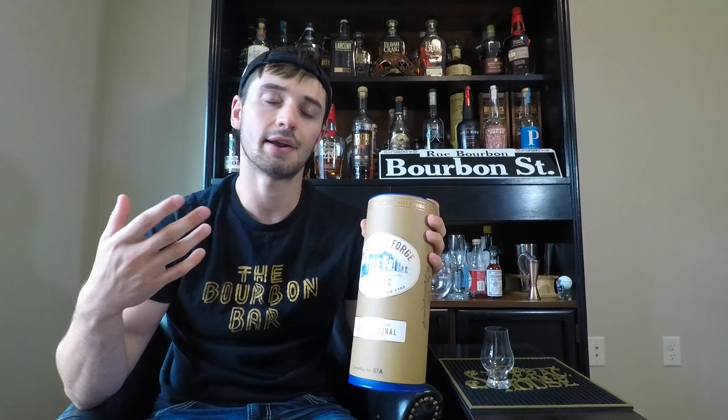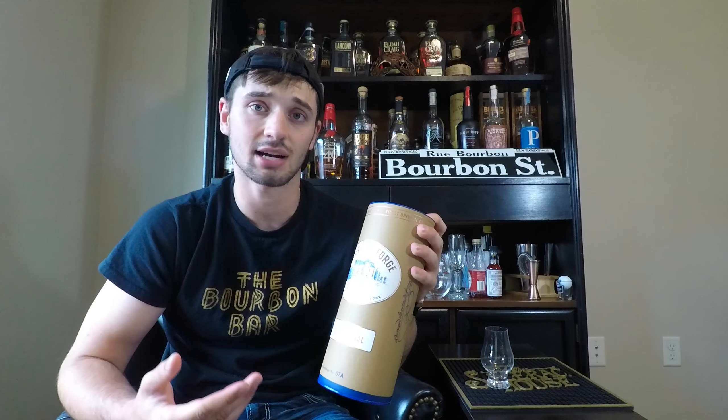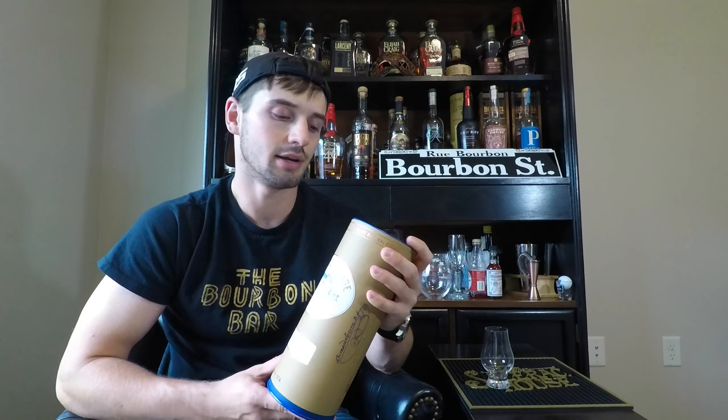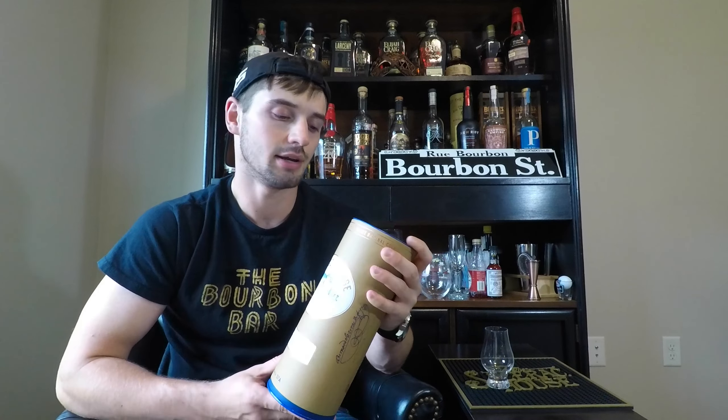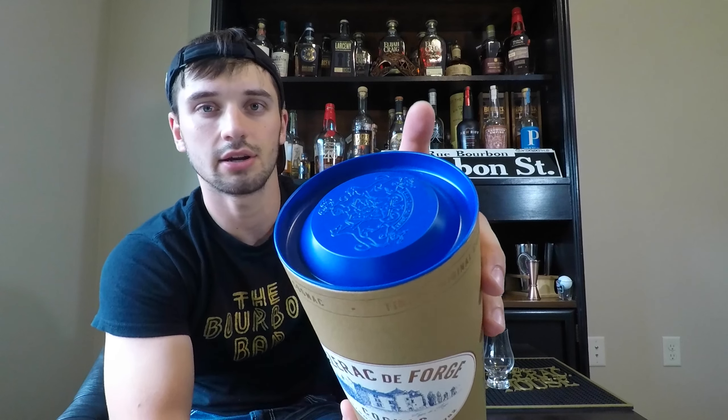One of Sazerac's originating areas was New Orleans, where they had a place called the Sazerac House. In that house they made Sazerac cocktails, Peychaud's Bitters, and a lot of things like that which eventually led to making the Sazerac cocktail. A long time ago over in France, they made a cognac called Sazerac de Forge Cognac — at the time, this was all Sazerac was known for, way before they made any kind of rye or even owned Buffalo Trace. So this is very old-timey, very vintage Sazerac.